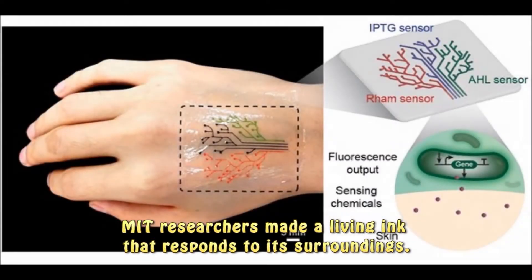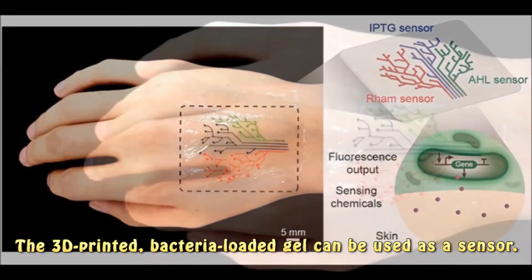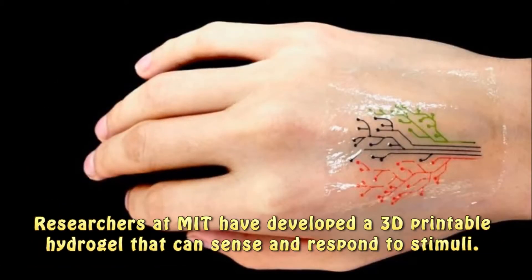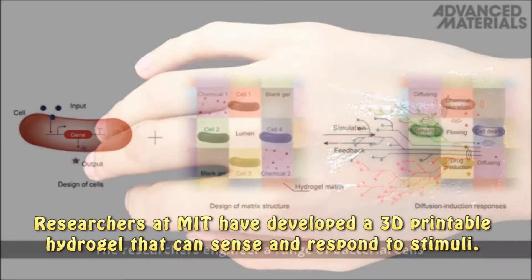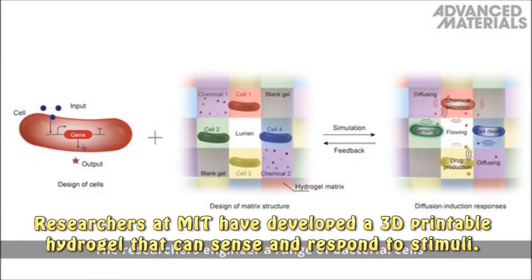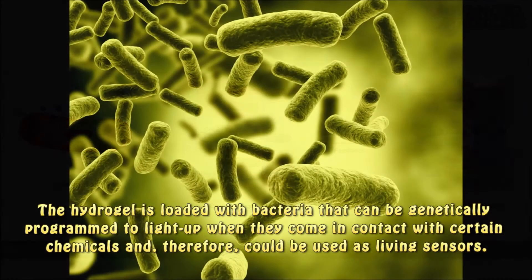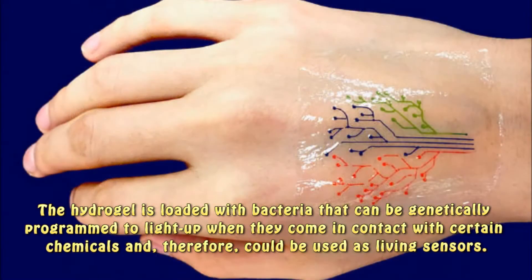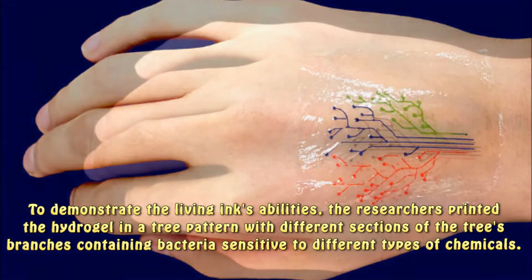MIT researchers made a living ink that responds to its surroundings. The 3D-printed, bacteria-loaded gel can be used as a sensor. Researchers at MIT have developed a 3D-printable hydrogel that can sense and respond to stimuli. The hydrogel is loaded with bacteria that can be genetically programmed to light up when they come in contact with certain chemicals and, therefore, could be used as living sensors.